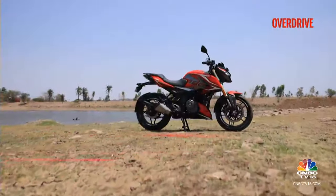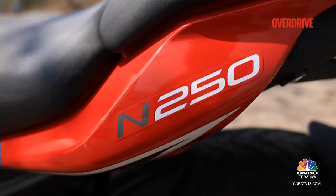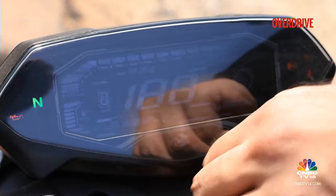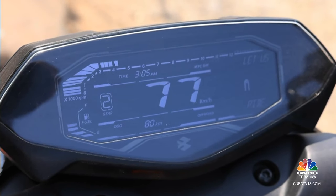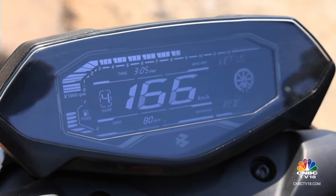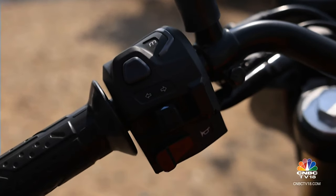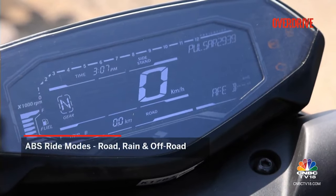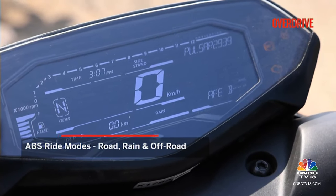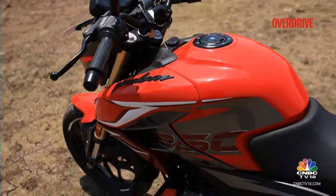The area that Bajaj have addressed is the list of features that this bike was always found to be lacking. The N250's LCD display might look like it was borrowed from the updated N160's parts bin, but this one comes with turn-by-turn navigation in addition to Bluetooth connectivity. There's also switchable traction control on there now — yes, a Pulsar with traction control — and three ABS ride modes: off-road, rain, and off-road, which alter the levels of ride aid intervention and can also be switched off on the go.